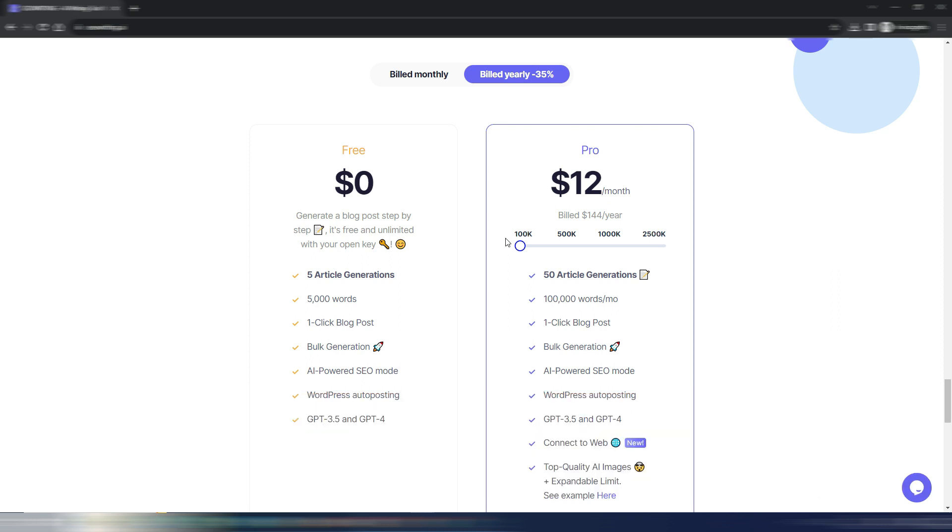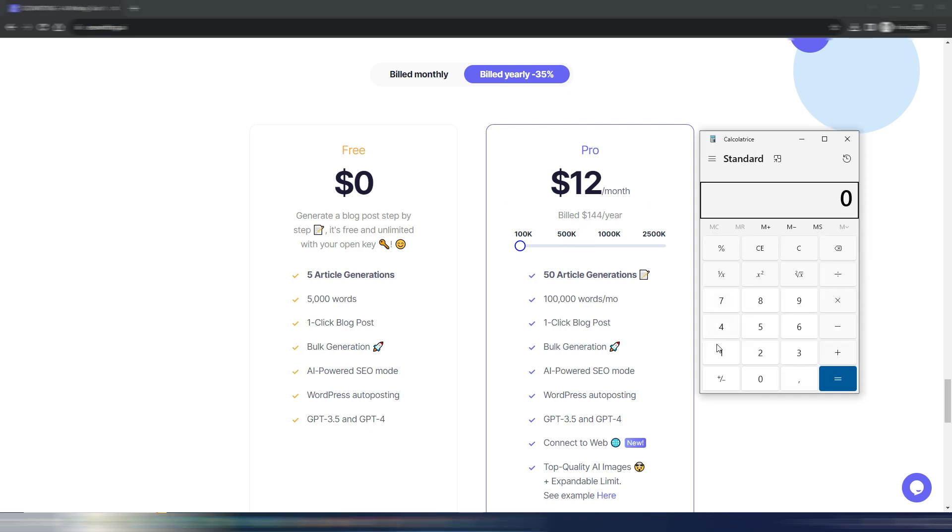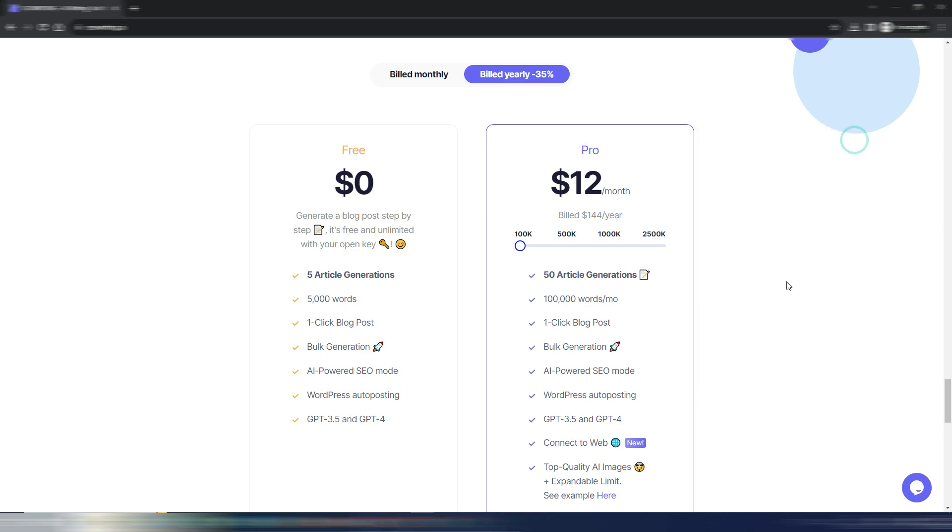So if you choose the yearly plan, you save 25% on top of the annual discount. For example, that plan is $144 per year, less 25% equals $108 per year — divide by 12 and it's just $9 monthly. Now let's go inside the dashboard.